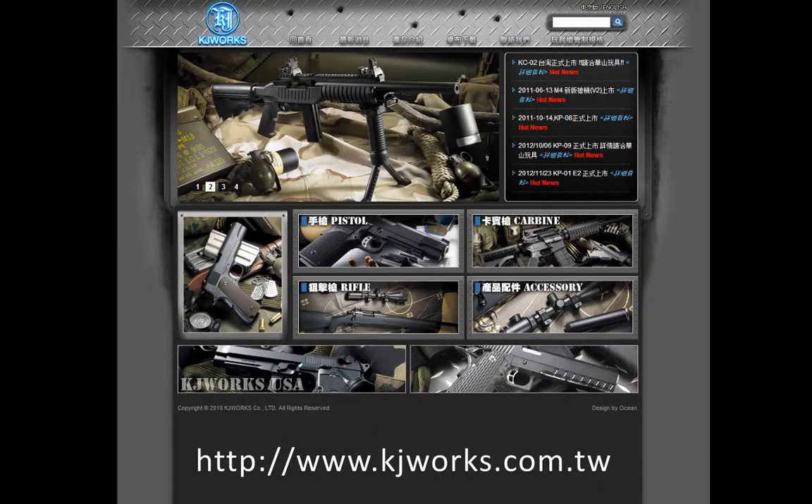O KJ Works jsme dříve hovořili, tedy pro zopakování. KJ Works je tchajwanskou firmou, která byla založena v 80. letech 20. století a vyznačuje se výrobou vysoce výkonných a spolehlivých airsoftových ostrelovacích pušek a plynových pistolí. Ve svém sortimentu mají desítky různých pistolí, pušek i součástek. KJ Works je nejvíce známý tím, že jejich plynovky jsou v továrním nastavení jedny z nejspolehlivějších.